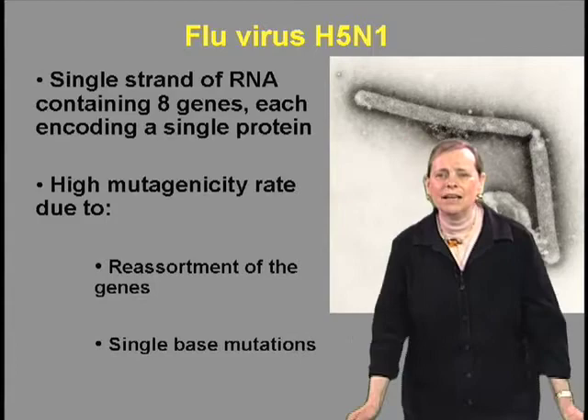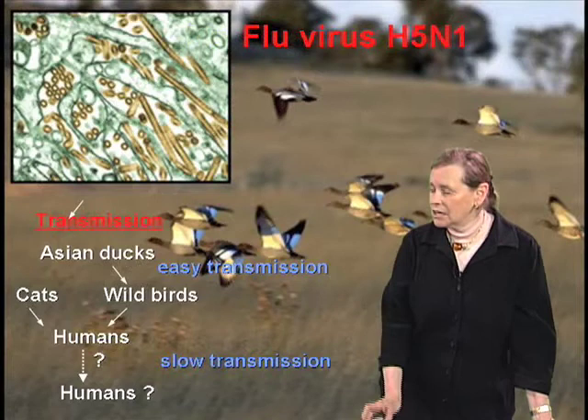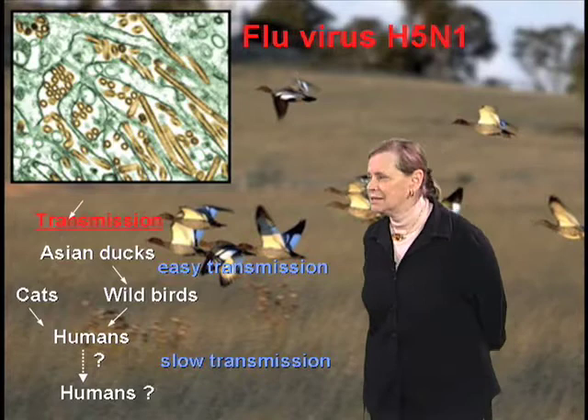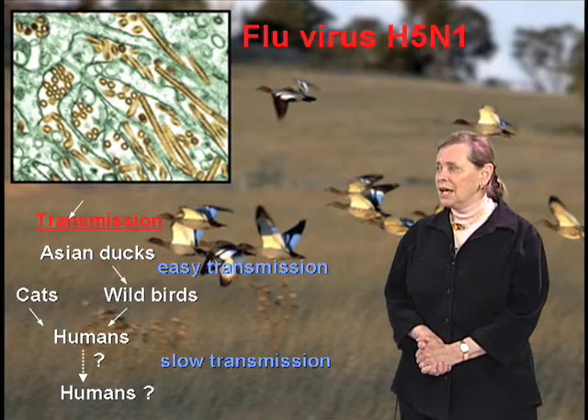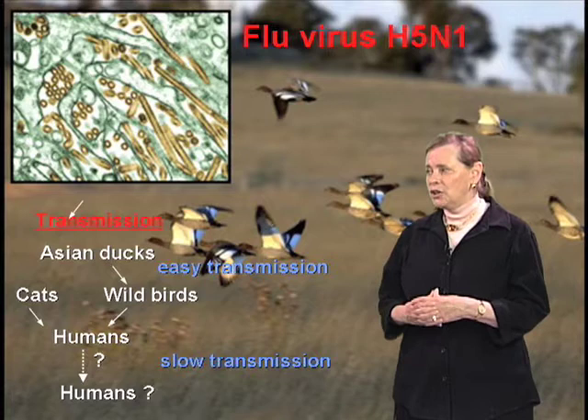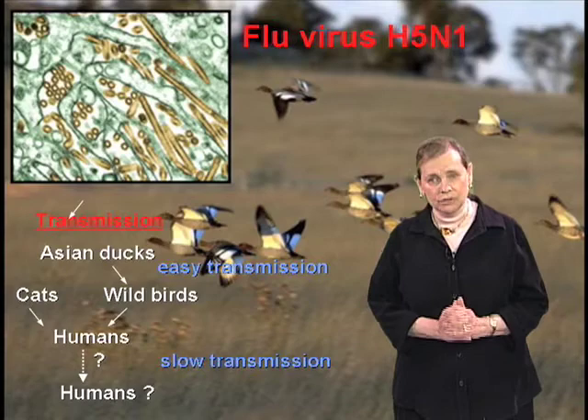At this time, we know that the transmission of H5N1 goes from ducks to either wild birds or to some cats, tigers, lions, leopards, house pets, with fairly easy transmission. However, transmission from wild birds to humans does occur — it's not easy, you need very personal contact. And humans to humans, there's not strong evidence for that yet. Our concern is that it might happen.